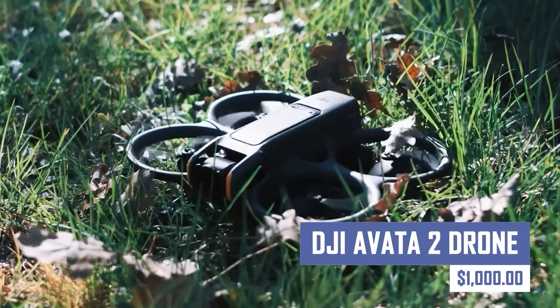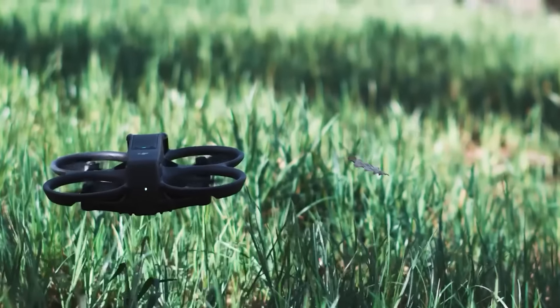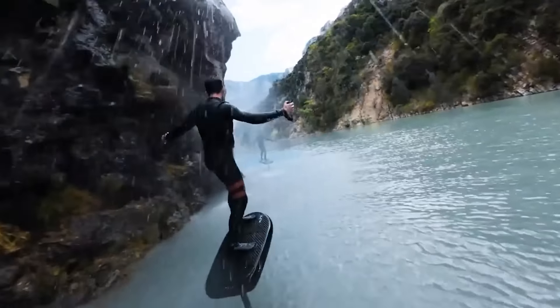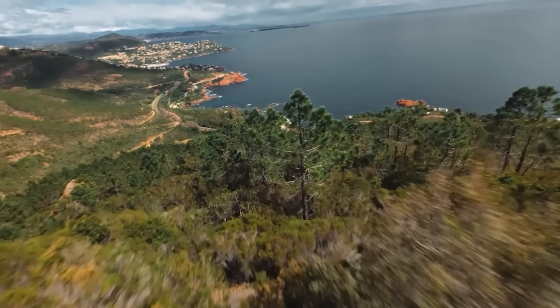Capture stunning aerial footage with the DJI Avata 2 drone. This compact and versatile drone features a CineWoop design for dynamic flying maneuvers and impressive stability, and its high-quality camera allows you to capture breathtaking videos and photos from unique perspectives.